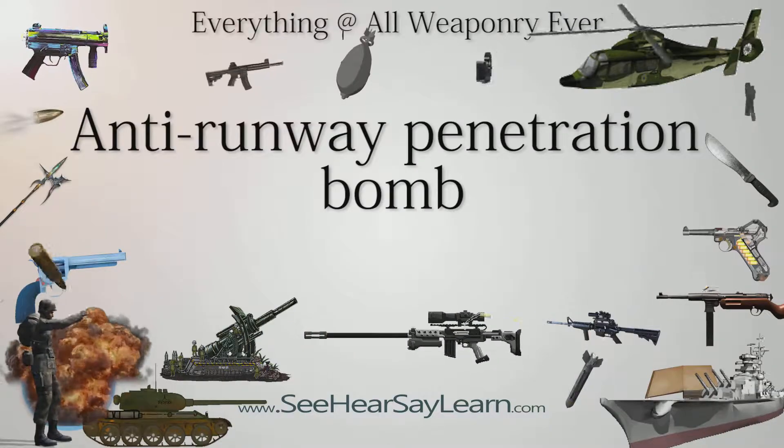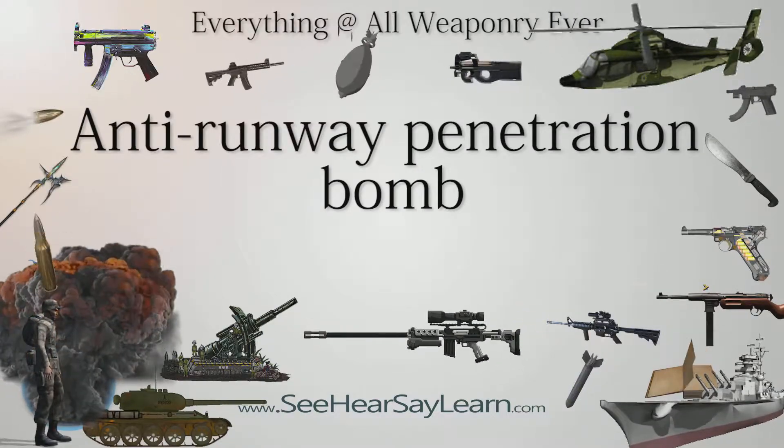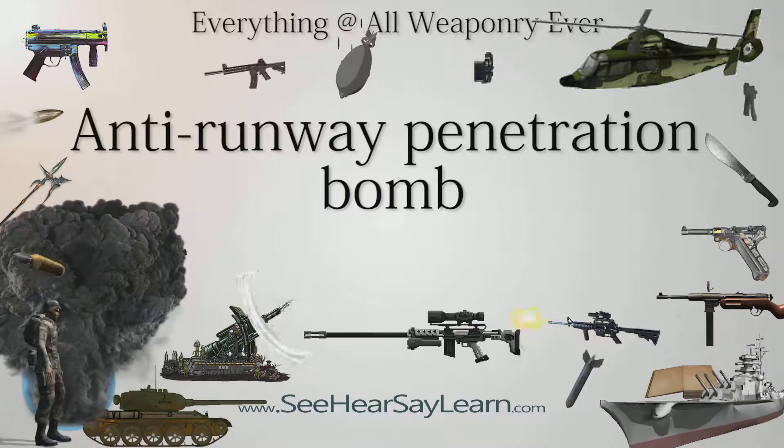Anti-runway penetration bombs are systems involving bombs or bomblets designed to disrupt the surface of an airfield runway and make it unusable for flight operations.